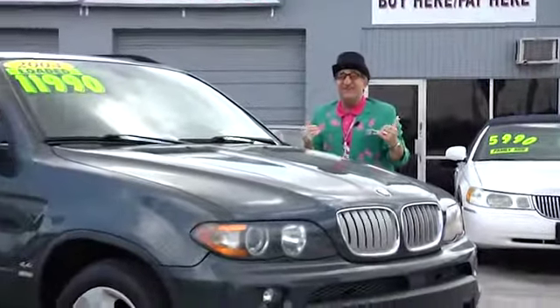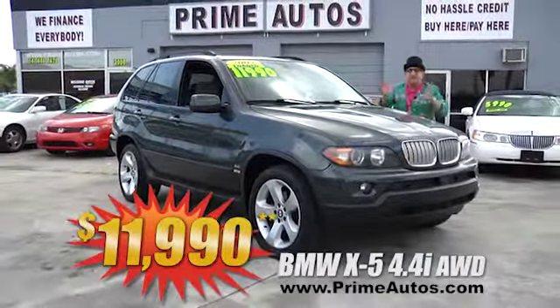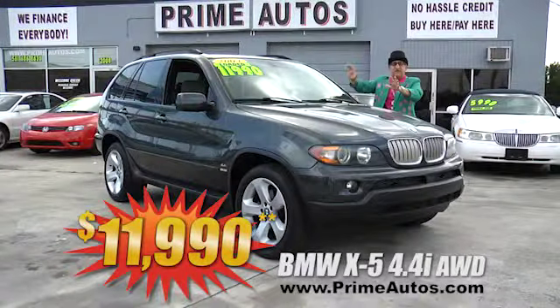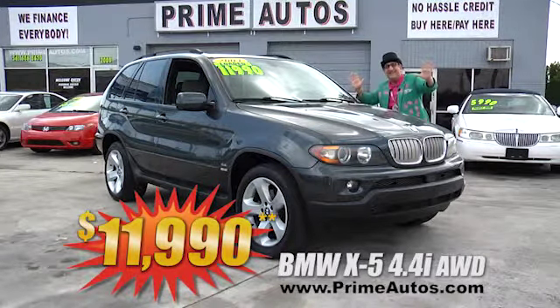Here at Prime Motors, we finance everybody — even on premium luxury SUVs like this BMW X5 4.4i with leather, moonroof, alloys, and all the amenities. It's only at Prime Motors, and it's only $11,990.